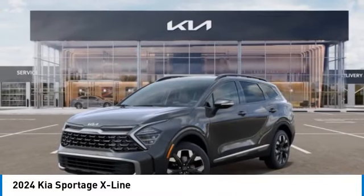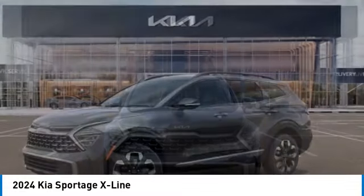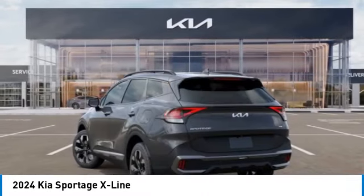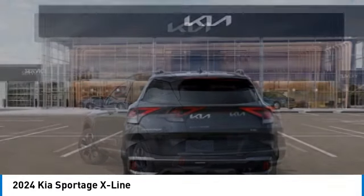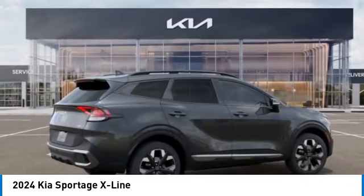Looking for the right vehicle? Check out the 2024 Sportage. With its sleek and stylish exterior and its roomy feature-laden interior, the Sportage both looks good and performs well on the road. This vehicle has less than 100 miles.